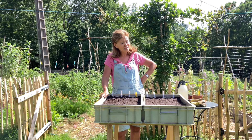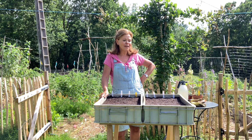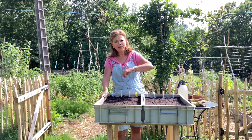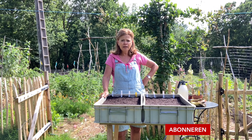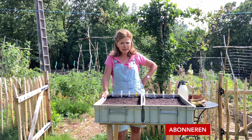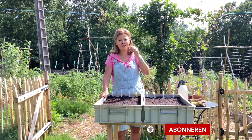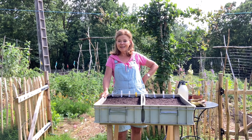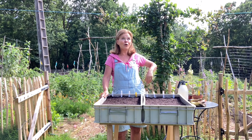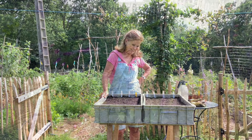Lekker aan het werk, lekker genieten, lekker ontspannen in je moestuin — ondanks dat het inspanning is. Wil je volgende week zien wat ik ga doen? Abonneer je op mijn kanaal. Sommige mensen denken dat je ervoor moet betalen, maar dat is niet zo — het is gewoon gratis. Als je je abonneert, krijg je een berichtje dat er een nieuwe Inies Moestuin is. Geniet van het mooie weekend en hopelijk het mooie weer. Tot volgende week, dag!